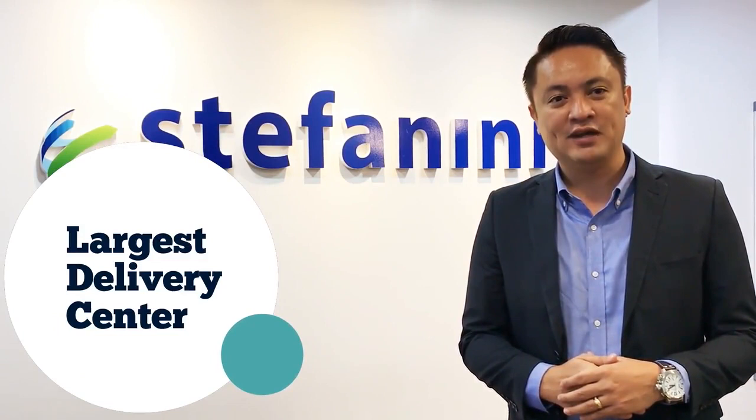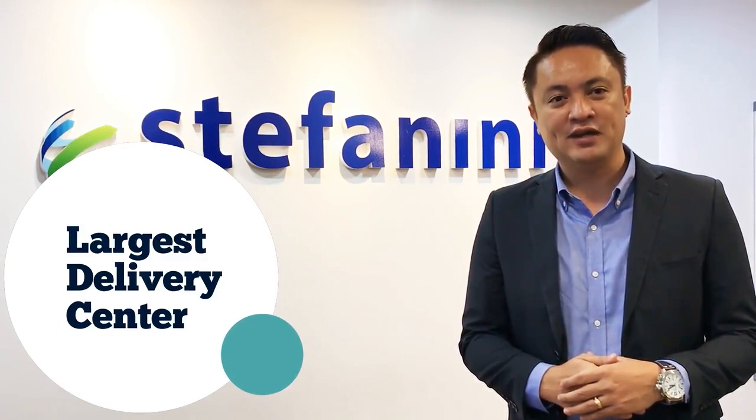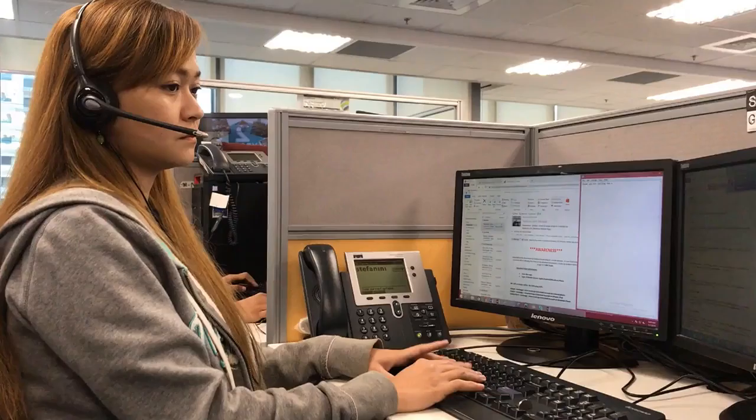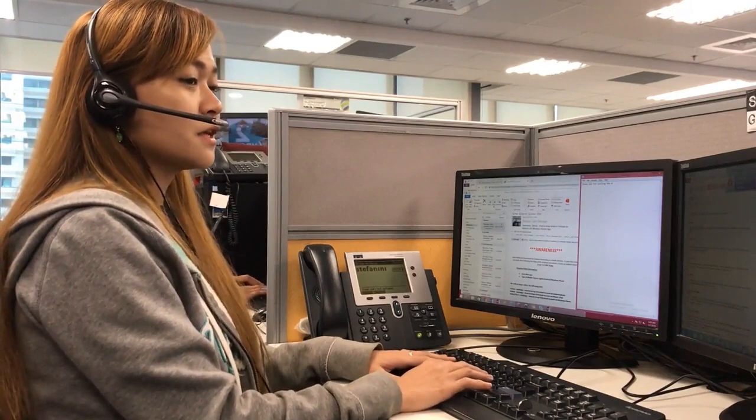The facility has a capacity of at least 1,500 seats, making it Stefanini's largest service delivery center. In addition, we also provide direction for operations in China, Japan, throughout Southeast Asia, and Australia. The Stefanini Service Delivery Center in Manila provides comprehensive levels 1, 2, and 3 service desk offerings in more than 10 languages.